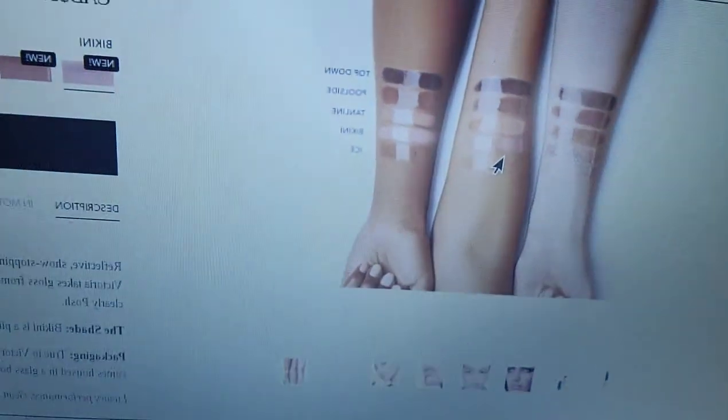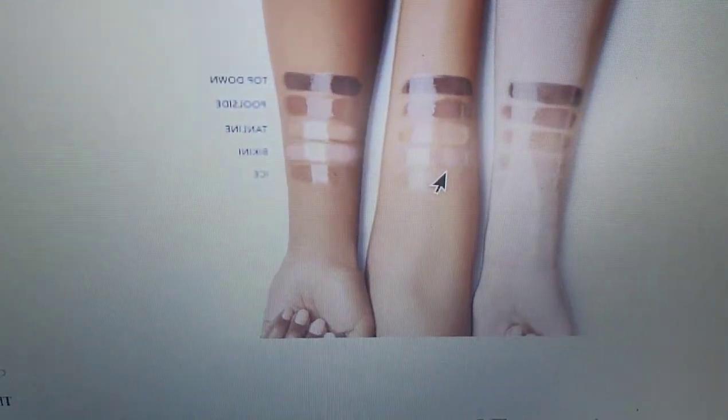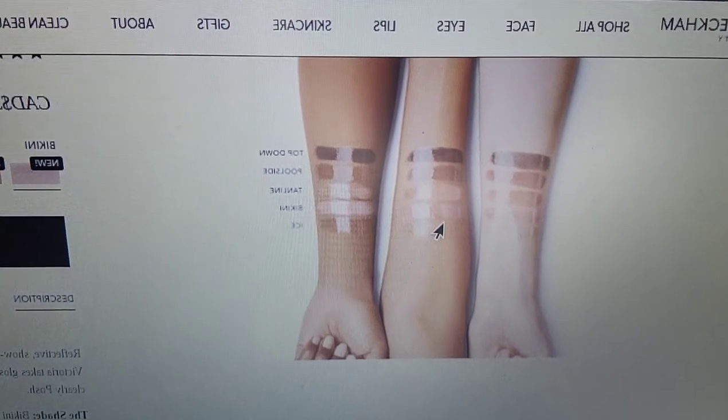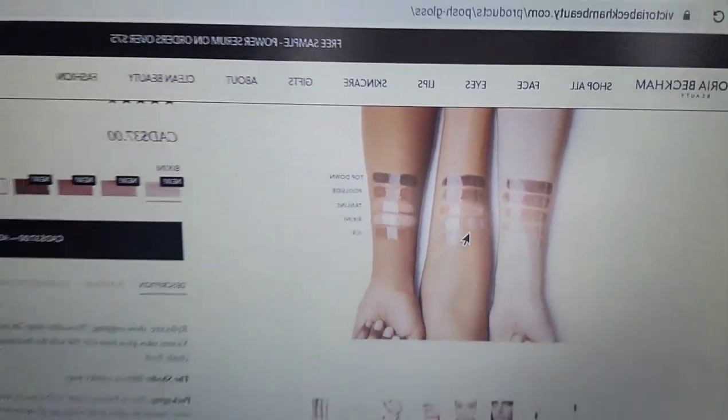Ice was just a clear shade, so they are very nice and neutral shades. If I can show you my computer here — they're beautiful. This is what they look like. They're very nice and neutral. So that darkest one I believe is Poolside, Bikini is the lightest one. I have Tanline, so I have the two lightest shades. And then Top Down is the darkest one.